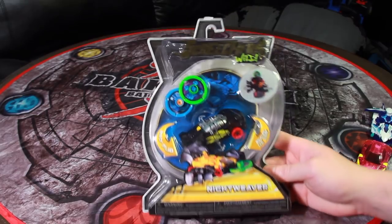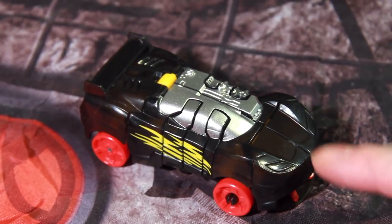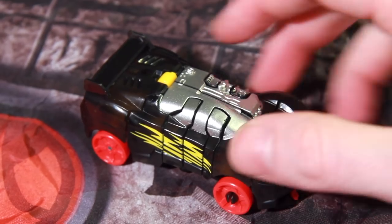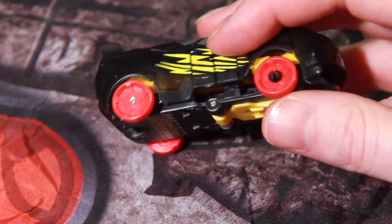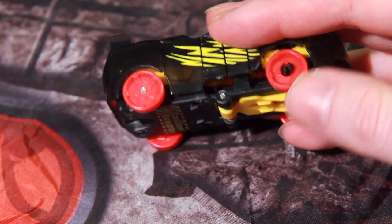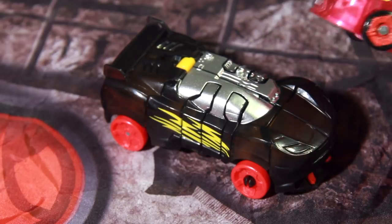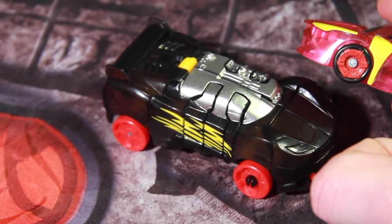Alright, let's take a quick look at what we got here. This is Nightweaver. The wheels are actually just wheels that clip onto a peg. One of them actually popped off while I was unboxing it, so it doesn't have the nice bearing wheels that you get on the Mech Card ones.